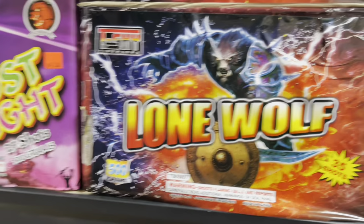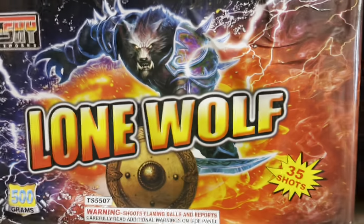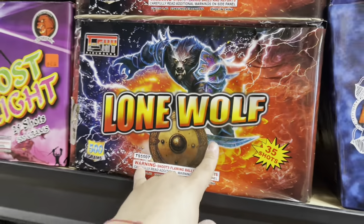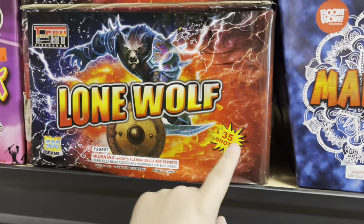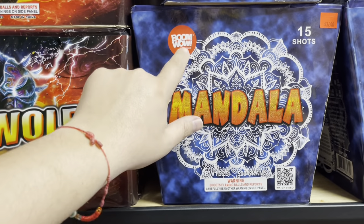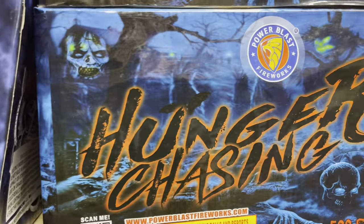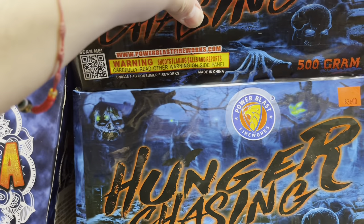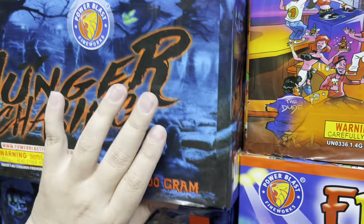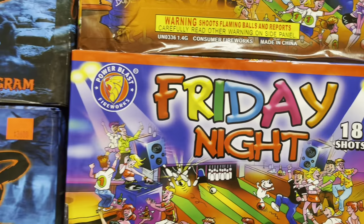T-Sky Lone Wolf — 35 shots — I'll put the price in the description. That'll be in the description if you're looking for this. Lone Wolf by T-Sky — 35 shots, 36 bucks. Mandala by Boom Wow — love the mandala effect, a lot of people get those as tattoos. Power Blast Fireworks Hunger Chasing — 35 dollars, 32 shots.